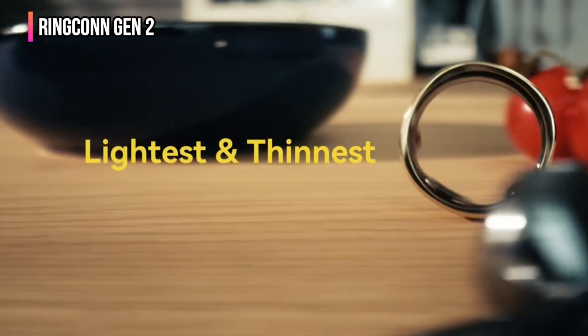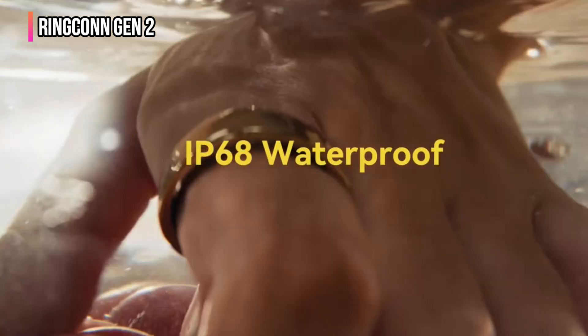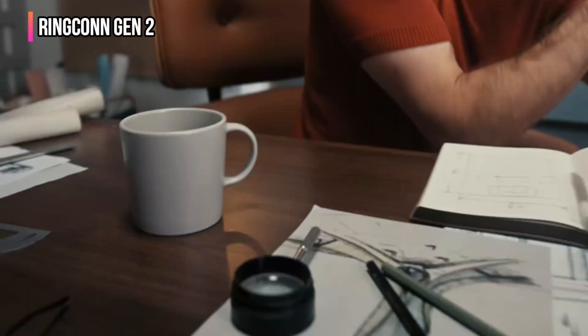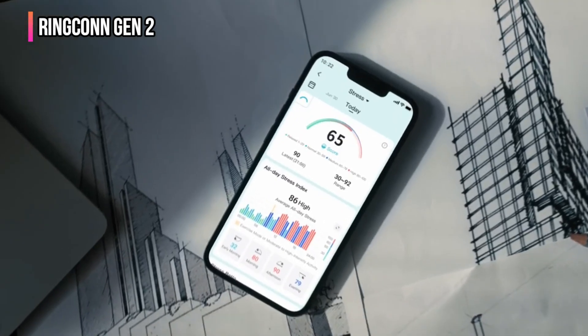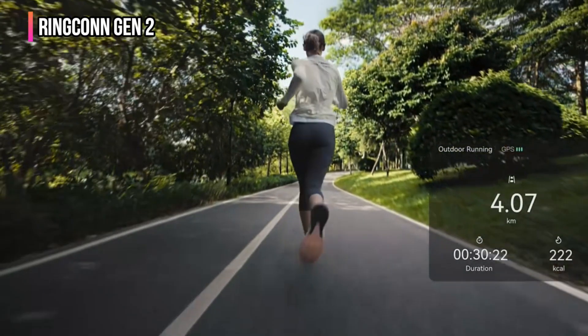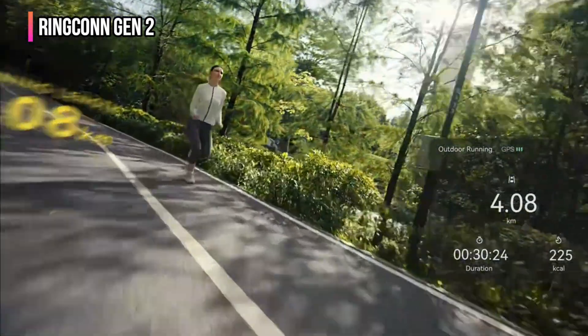Its unassuming look fits in everywhere, and all without sacrificing durability courtesy of IP68 and 10 ATM water resistance. The RingConn app plays a key role in making it all work well, and it's where you can see all the steps, heart rate, sleep quality, blood oxygen, heart rate variability, and respiratory rate — all of which culminates in a wellness balance score. It also retains the gamified approach in interpreting the data, though you need to open the app on your phone to start exercise tracking or sync data.